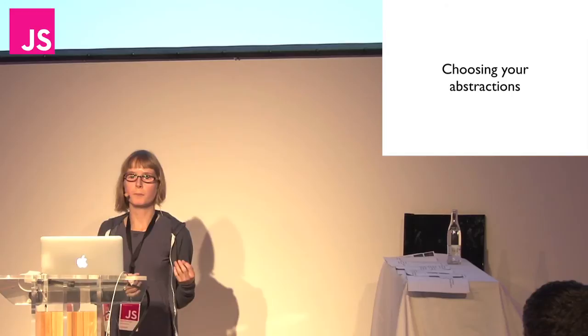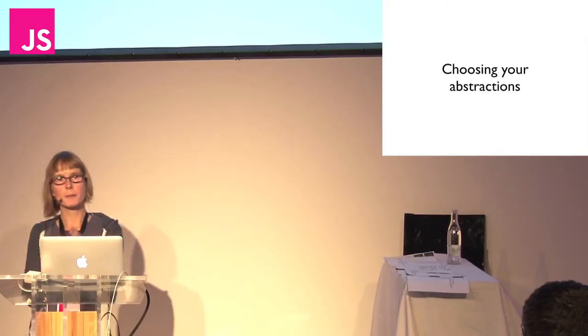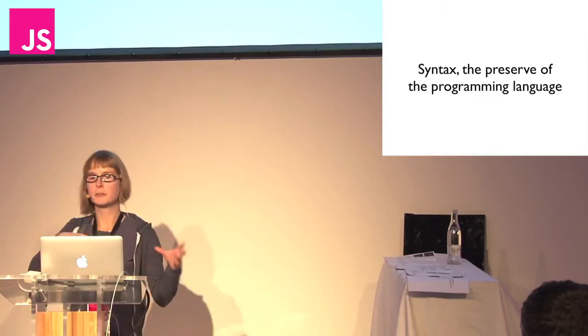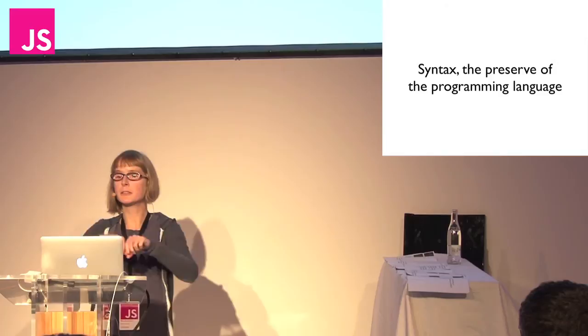But the most powerful abstraction we have is the programming language we choose to use. A programming language is a kind of meta-abstraction, and the reason is syntax. Programming languages are really the only way you can control the syntax you use. And syntax is important because it allows you to arrange your other abstractions — you use syntax to order them, and thus produce what you're making.